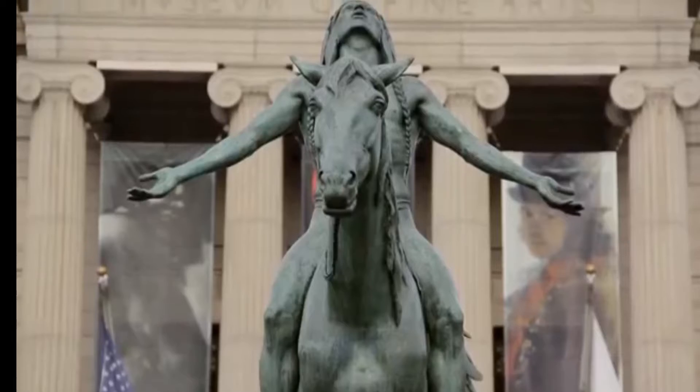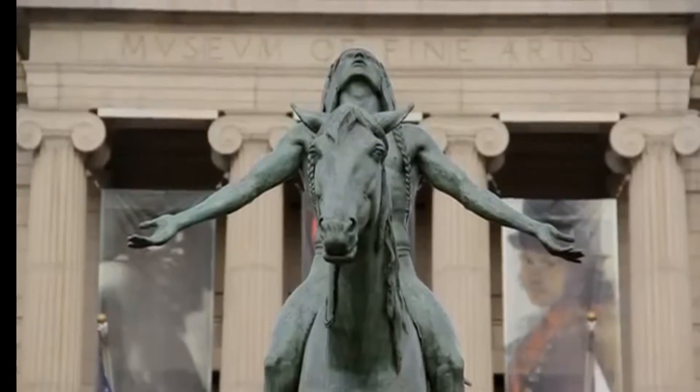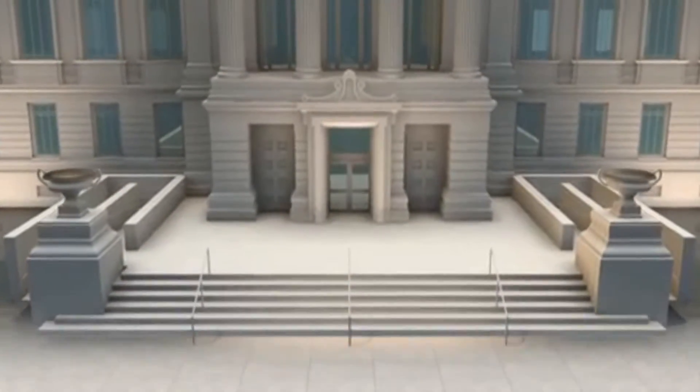It has one of the finest collections in the world with over 450,000 pieces of art. Let's go inside, shall we?